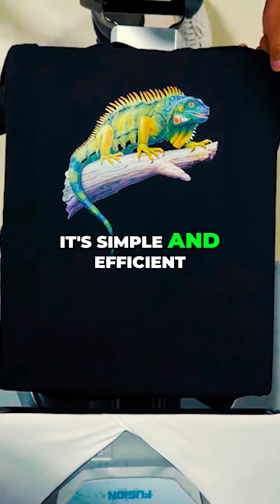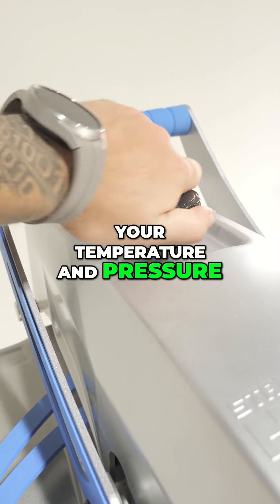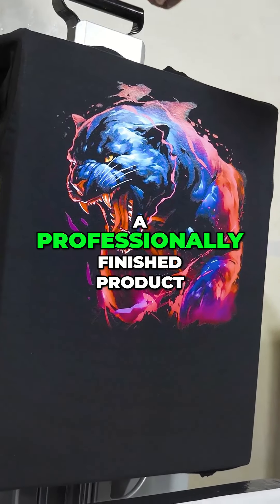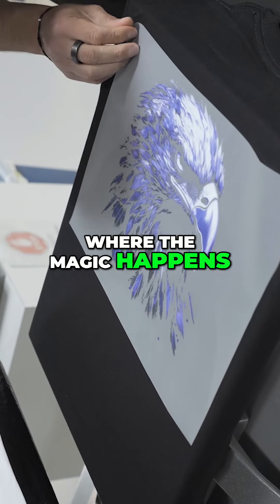It's simple and efficient. Just set your temperature and pressure, place your design, and press. In seconds, you'll have a professionally finished product.